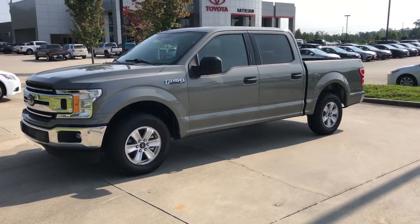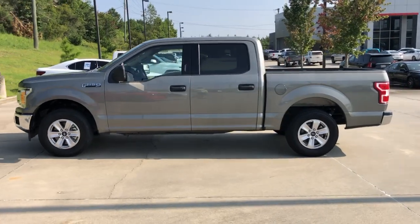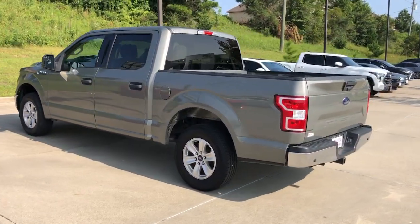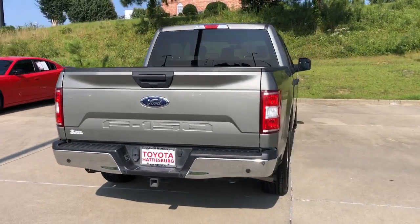Hop into the 2020 Ford F-150. With less than 80,000 miles on the odometer, this vehicle stands out from the rest. This rugged F-150 is ready for work, off-roading, or a little R&R.